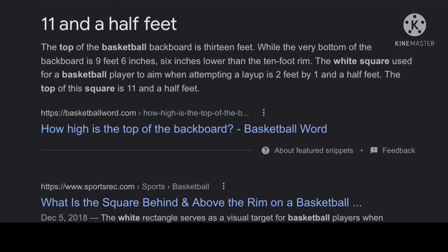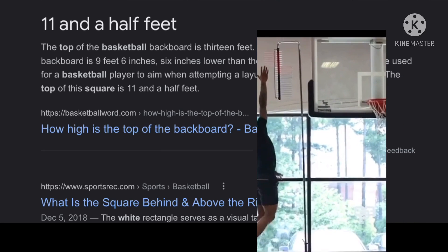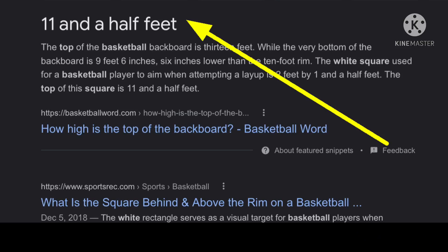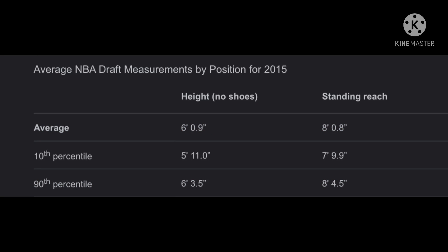What Mikey touched is pretty much the top of the square on the backboard — actually a little bit higher than that, which I'll adjust for. The top of the square on the backboard is 11.5 feet, which equals 138 inches. That's because 11 times 12 is 132, and adding the half foot (6 inches) gives you 138 inches — that's how high he touched.